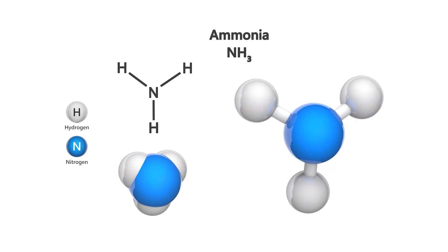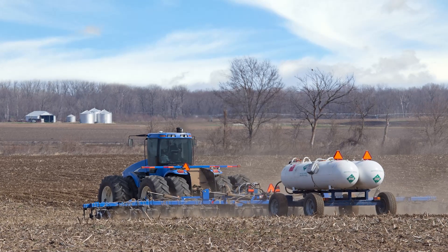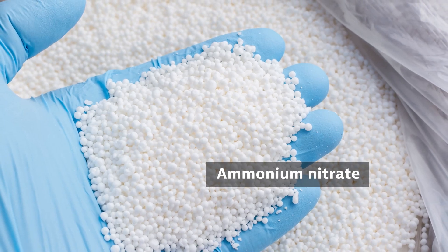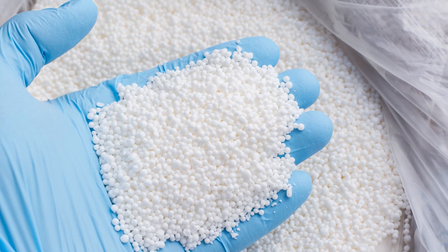It has multiple common forms. Anhydrous ammonia is free of water; in this form it exists as a compressed gas or liquid. Ammonium nitrate exists as a solid and is the form of ammonia used as a fertilizer.